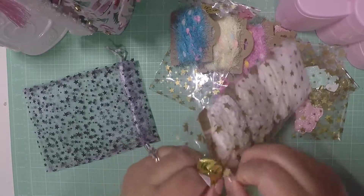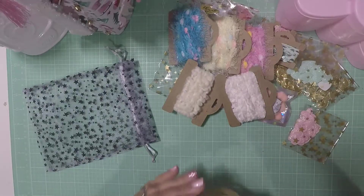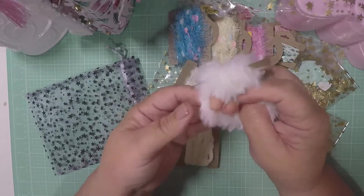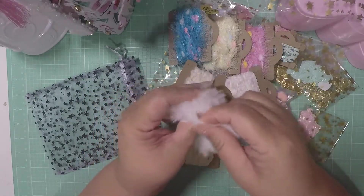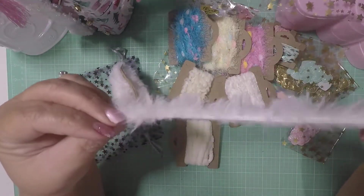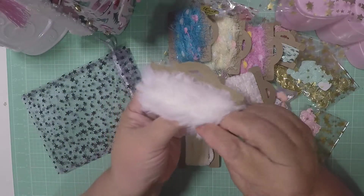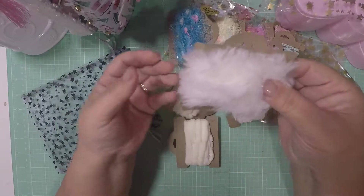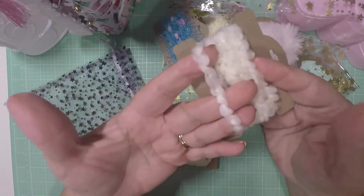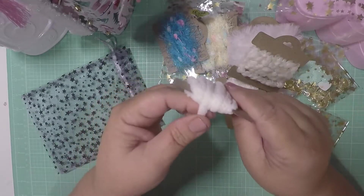Okay, so this one here is some fluffy trim — so cute! See how cute that is? I figured this would be really cute for Christmas, like putting it on a Santa or something. And then they have this one — so, so cute. Really, really cute.